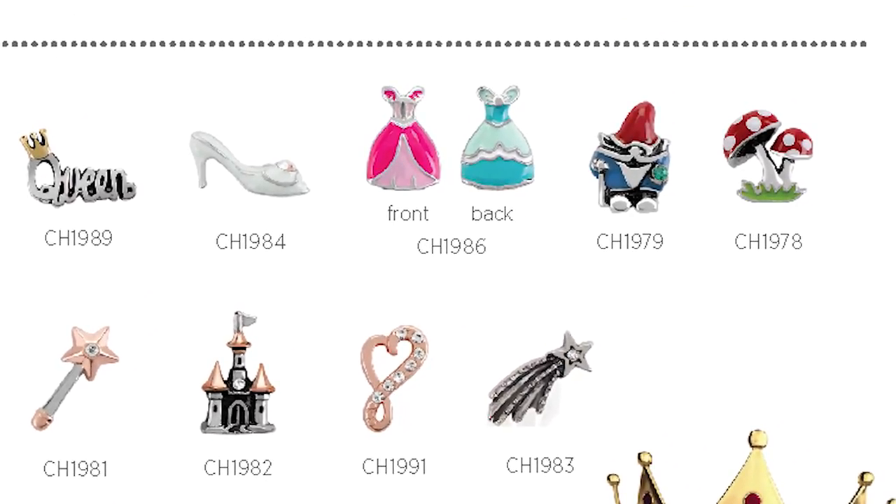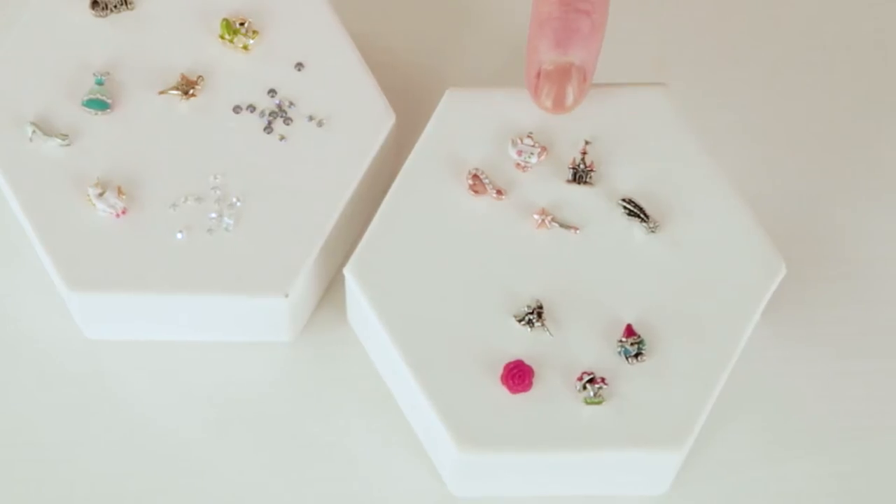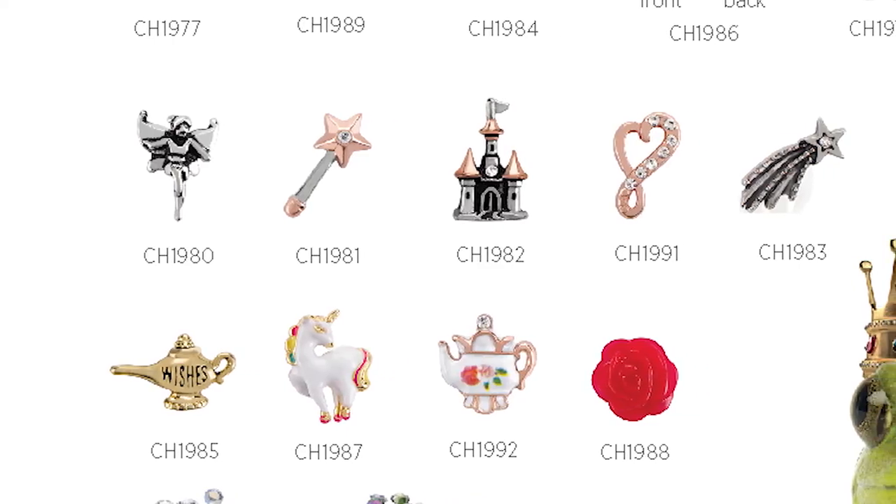One of my favorites within these sophisticated groupings is the rose gold and silver story. Look at this little castle with the matching wand, the teapot, the infinity heart - they're absolutely stunning.